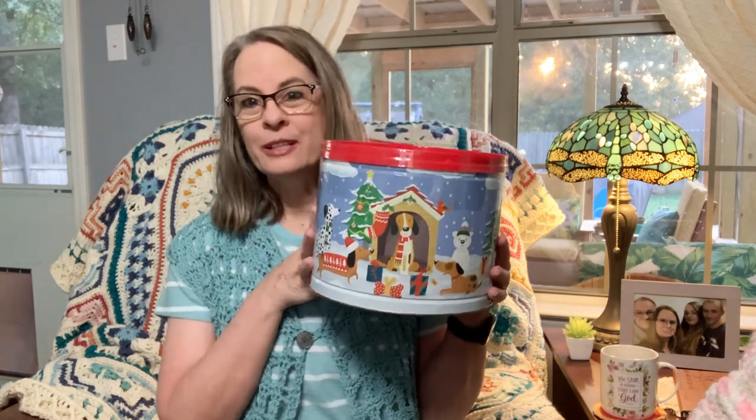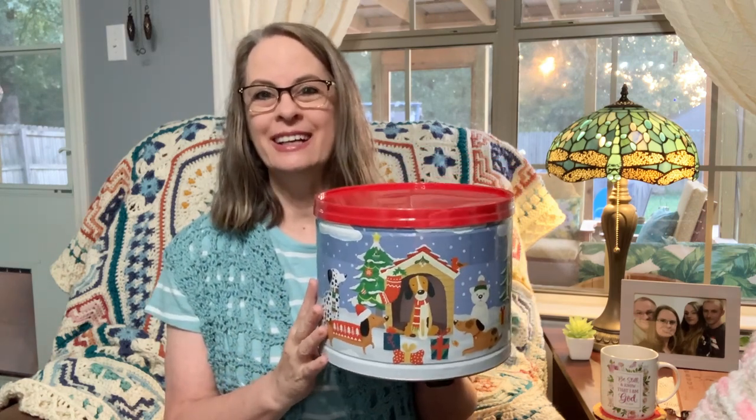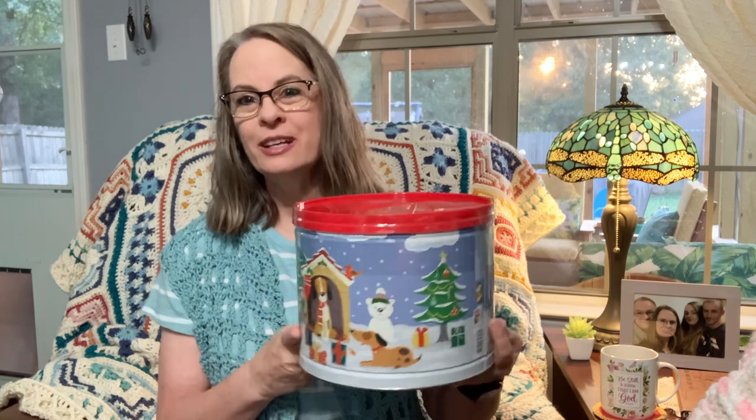I forgot — I wanted to let you guys know, Christmas popcorn is out! I got this at my local Dollar General down the road and I was so excited. The popcorn is out, it's ready for purchase! They usually come in three flavors — I think white cheddar, caramel, and butter are the three flavors of popcorn. Oh my gosh, I was so excited, I just had to grab it.